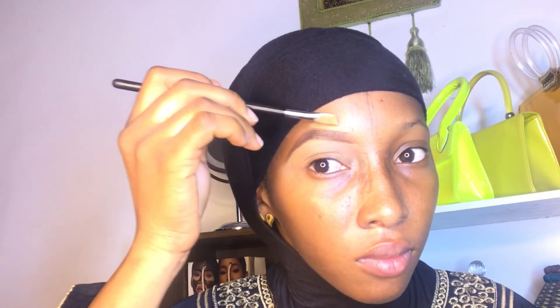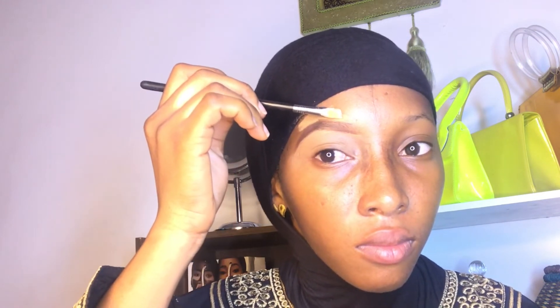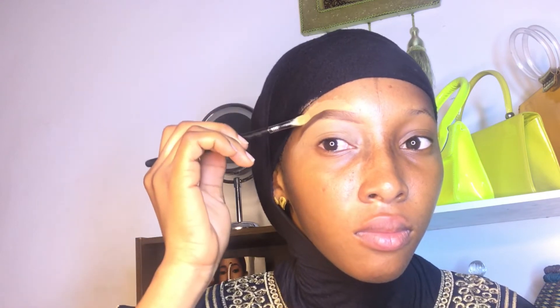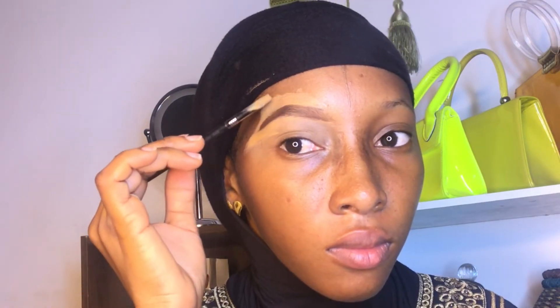I'm concealing the top of my eyebrow. Most of the time, especially when you're new, you can go in with your foundation instead. My foundation is very light so I'm not using it, but if your foundation has a bit more coverage, you can use it to conceal the top of your eyebrows — blending will be easier for you.